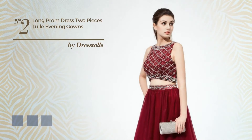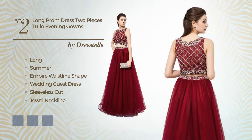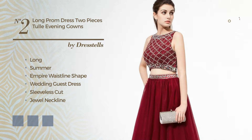Number 2: An Exceptional Long Summer Empire Waistline Wedding Guest Dress. Featuring sleeveless cut with a jewel neckline, produced with quickly drying tulle, accented with sequins. Available in 21 color variations, like black ink, blue jay, and blue blush.